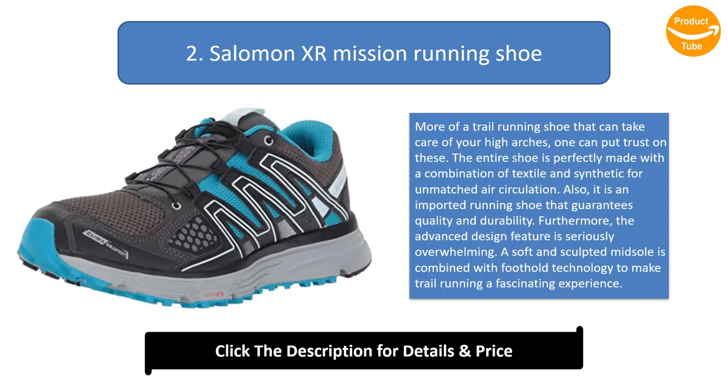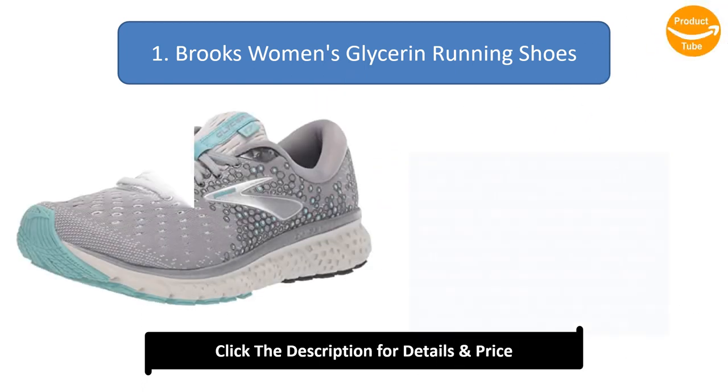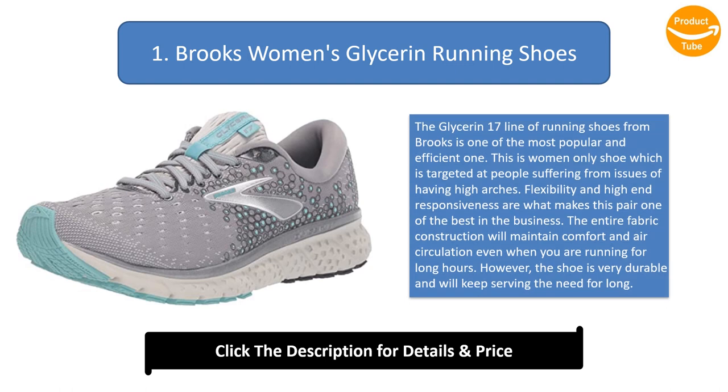Number two: Salomon XR Mission running shoe. More of a trail running shoe that can also take care of your high arches — you can put trust in these. The entire shoe is made with a combination of textile and synthetic for unmatched air circulation. It is an imported running shoe that guarantees quality and durability. A soft and sculpted midsole is combined with foothold technology to make trail running a fascinating experience.